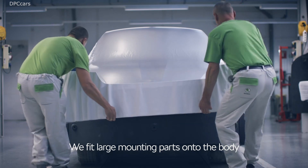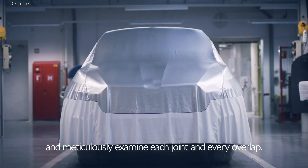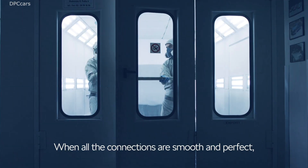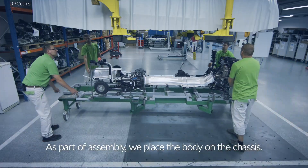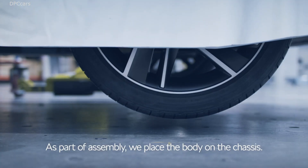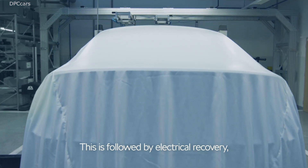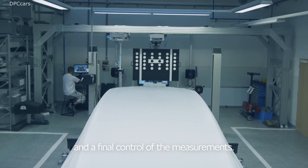Large assembly parts are fitted to the body. We attend to the detail of every gap and every overlap. When all the joints are fitted and sanded to perfection, the prototype is painted in the required color. As part of the assembly, we perform the 'wedding' — placing the body onto the chassis — followed by electrical activation, calibration of all driver assistance systems, and final inspection measurements.